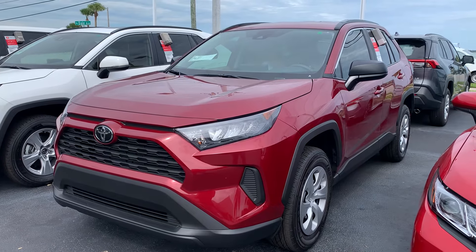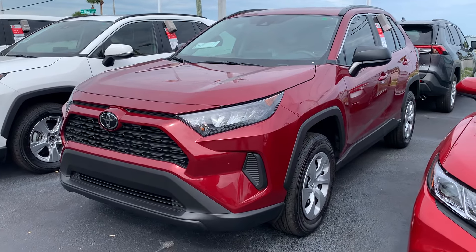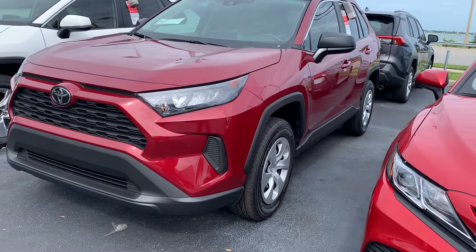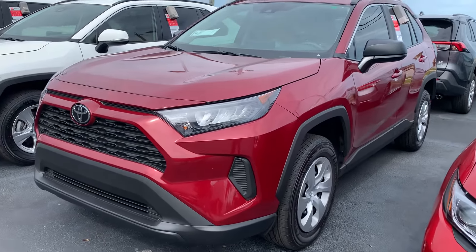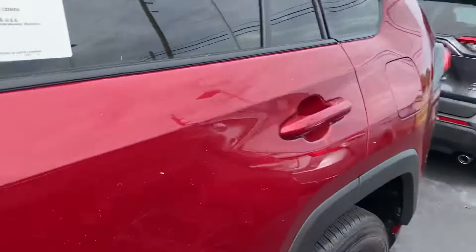Good morning Laura, this is Sally over at Toyota of Melbourne. I wanted to send you a quick video — this is the brand new 2020 Toyota RAV4 that you selected online. I wanted to show you this vehicle and let you know first of all it is here, it is available if you wanted to stop by and check it out. This one's the LE model in red with the nutmeg interior.